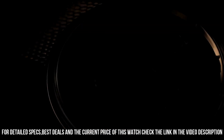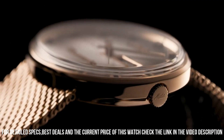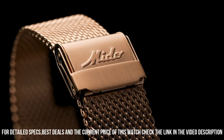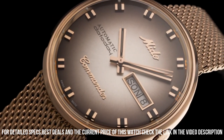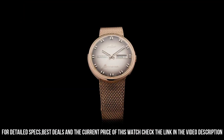Item shape: round. Dial window material type: acrylic glass. Display type: analog. Case diameter: 37mm. Case thickness: 10.45mm. Band width: 20mm. Band color: gold. Dial color: silver.